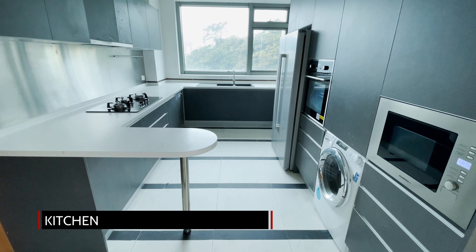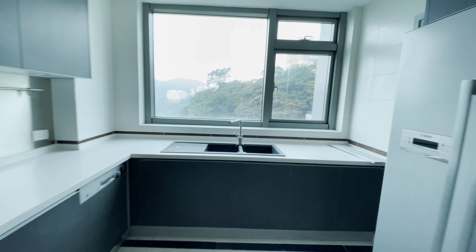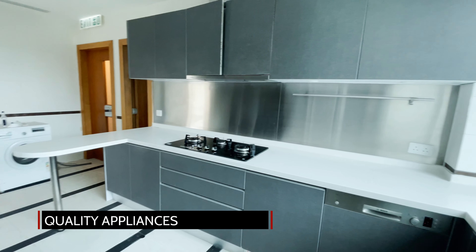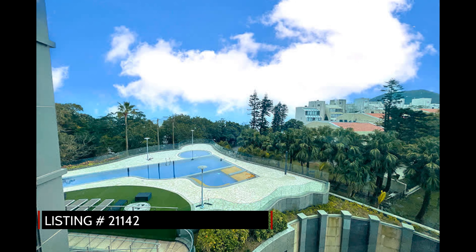The well-appointed kitchen has been finished in modern tones of grey and white and features a breakfast aisle adding to the generous counter space. Good quality appliances including a built-in gas cooker, oven, microwave, and washing machine complete the offering. We are the appointed agents of this listing.